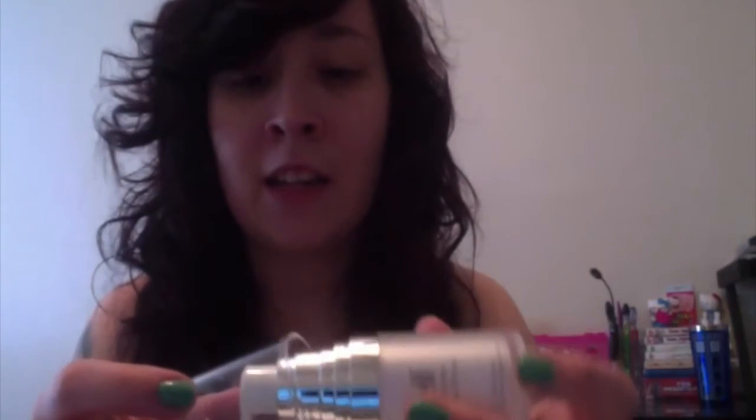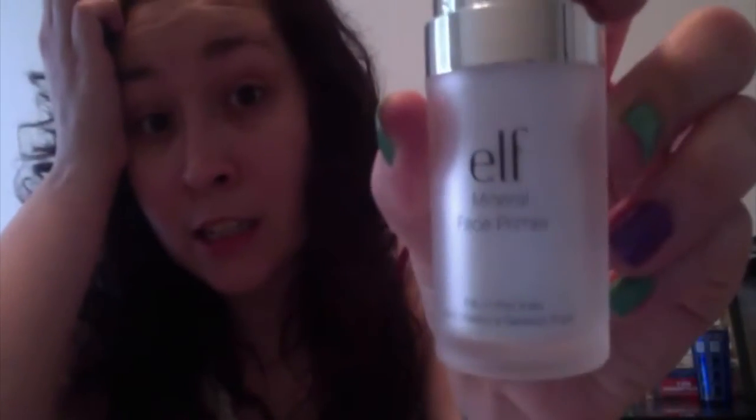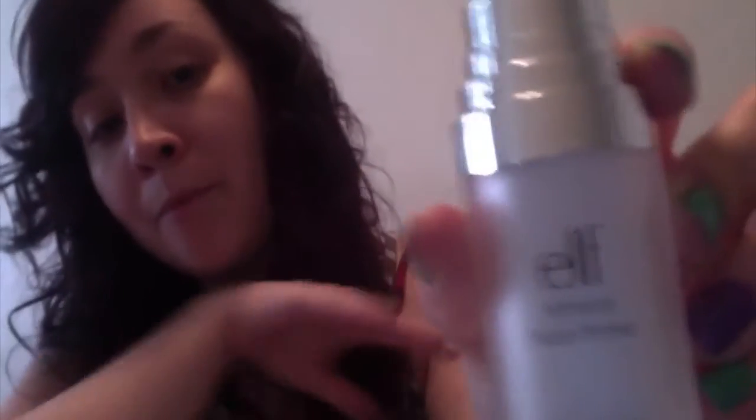This product is the Elf Mineral Face Primer. The only thing I don't like is the top came on mine and comes off really easily, so when I put it in my makeup drawer it's usually just laying in there, which is kind of frustrating. But I do like this - it's the first primer I've ever used and it's really great.